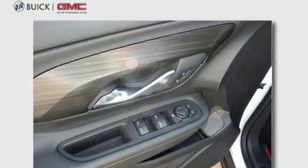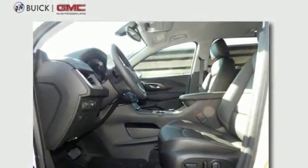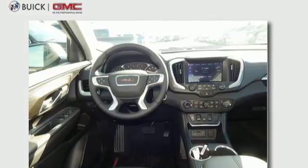USB ports, Apple CarPlay, and Android Auto capability link your devices to the GMC infotainment system. Plus, the front passenger seats fold flat for flexible cargo carrying options.